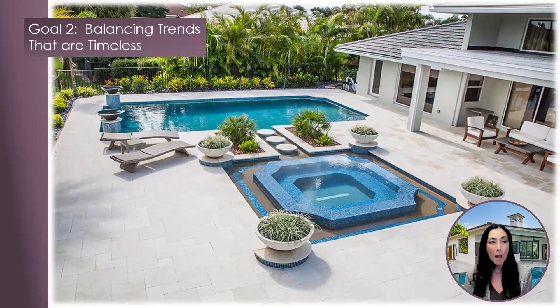Goal number two: balancing trends that are timeless. The combination of geometric and curvilinear designs will create a timeless appeal that transcends trends and fads. Its classic beauty and enduring charm makes it a valuable investment for any design project, as it continues to look elegant and stylish for years to come. Maintaining an earthy color palette will keep the project grounded and blended into the exterior environment harmoniously.